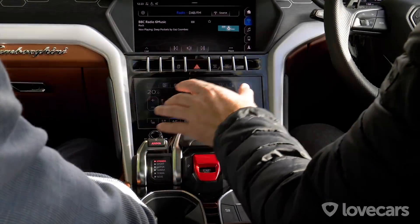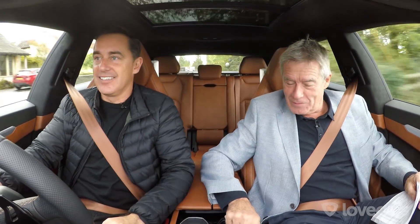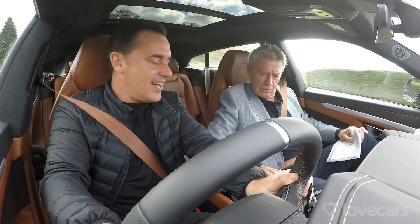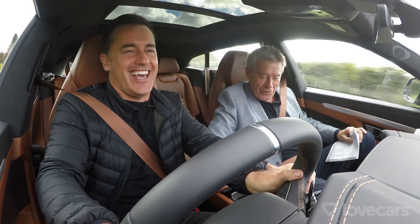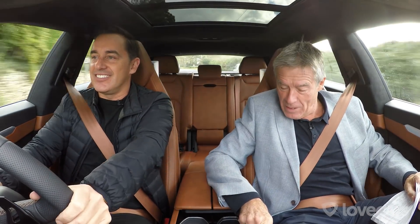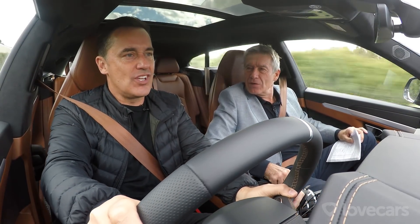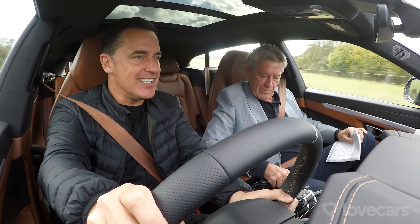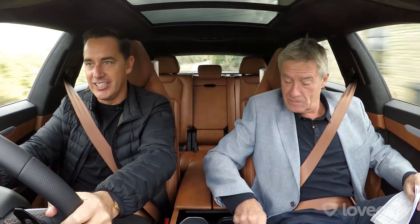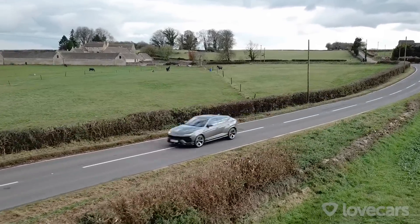And look at all the different modes. You can learn some Italian — Anima. It's also got Strada for street, Sport, Corsa for track mode. Then it's got Sabia — is that gravel? Neve is snow, terra must be gravel. So what's Sabia? It's got me — some kind of off-road mode, maybe.